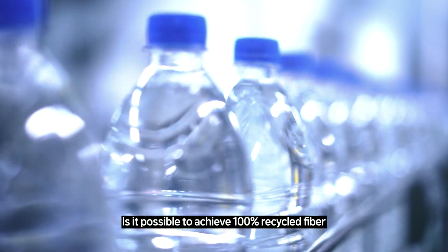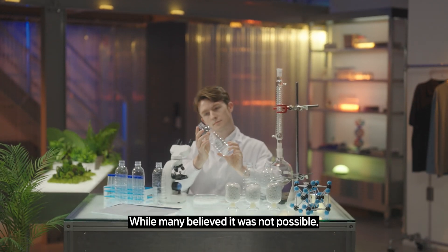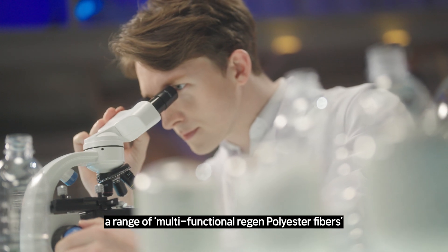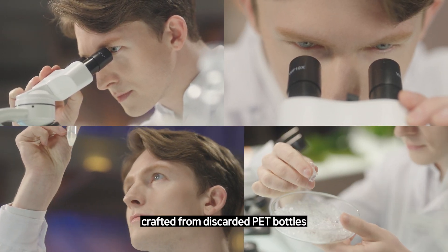Is it possible to achieve 100% recycled fiber without compromising performance? While many believed it was not possible, Kyosung TNC made it a reality by developing a range of multifunctional recycled polyester fibers crafted from discarded PET bottles.